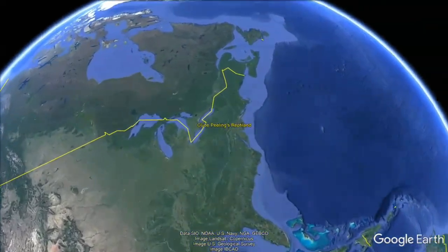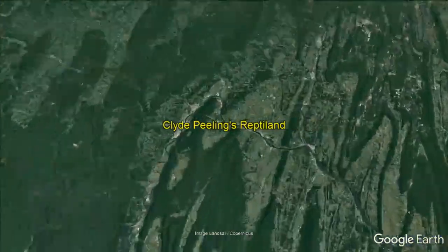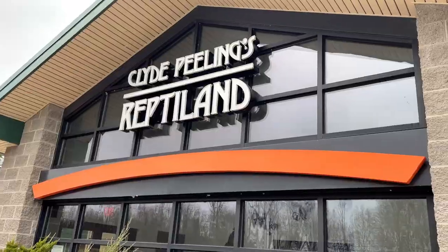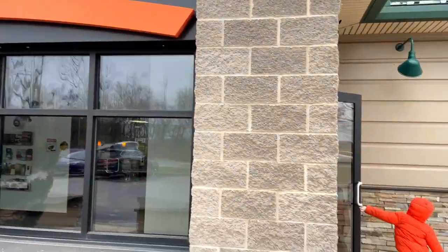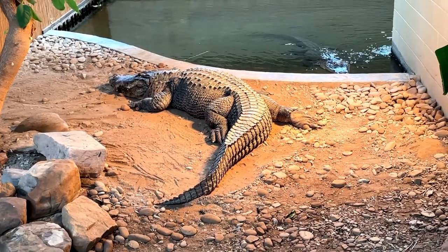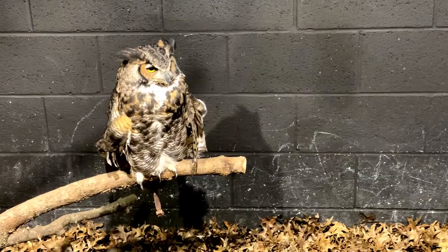Clyde Peeling's Reptile Land is a world-class specialized zoo of exotic reptiles in Allenwood, Pennsylvania. We are here to experience their world of mambas, cobras, alligators, dinosaur animatronics, parakeet landing, and live reptile shows.